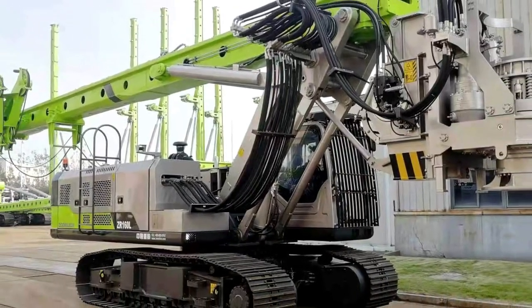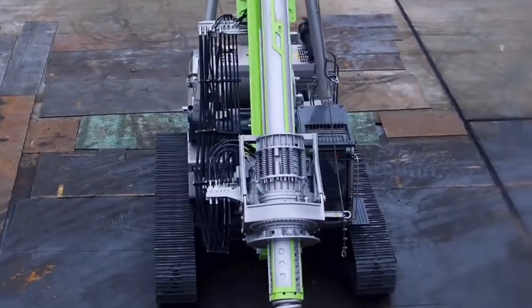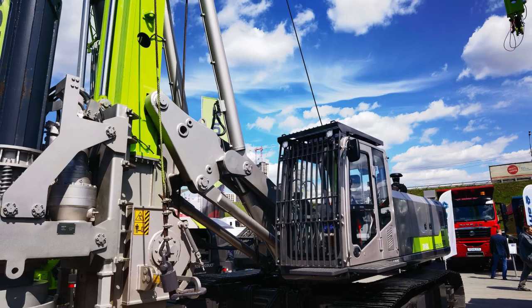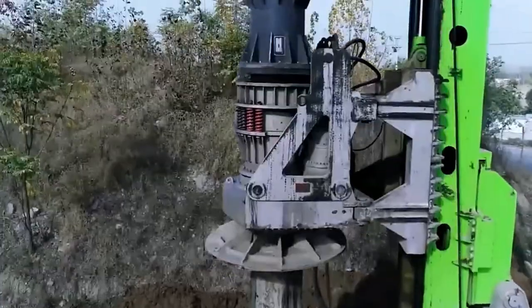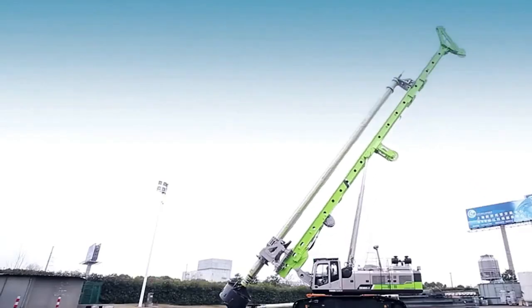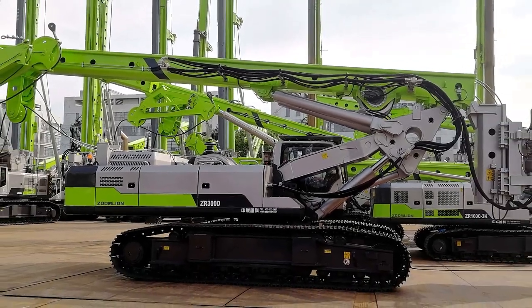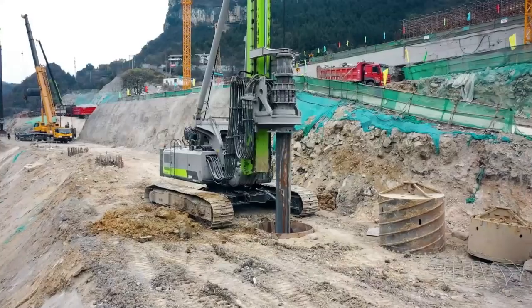Efficiency drives every aspect of the 360L Rotary Drilling Rig. A high-flow main pump, paired with a multi-stage rotor drive and a two-speed feed cylinder, guarantees exceptional operational performance and seamless power delivery. Structural integrity is a key highlight, thanks to improved mass-section double booms with a parallel lowering mechanism, contributing to greater stability and load-carrying capacity. The design is further reinforced by a large swing platform and a robust chassis, providing a solid foundation for optimal safety and efficiency during drilling operations.